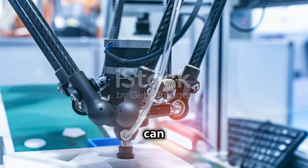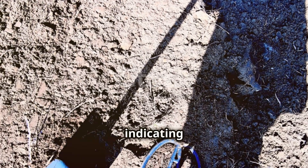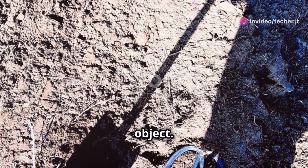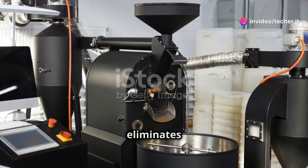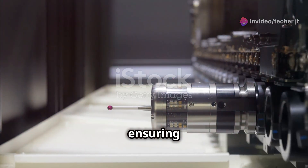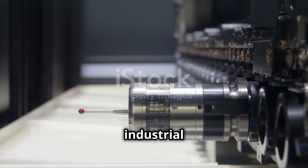The change in inductance is then processed by the sensor's electronics, which generate an output signal. This output signal can be used to trigger an action, such as stopping a motor, activating an alarm, or simply indicating the presence of a metal object. The beauty of this mechanism is its non-contact nature, which eliminates wear and tear, ensuring long sensor lifespan and reliable operation in harsh industrial environments.